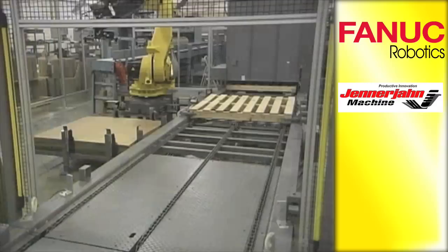Between layers and on new pallets, the robot picks up a slipsheet from a rack and places it into position.